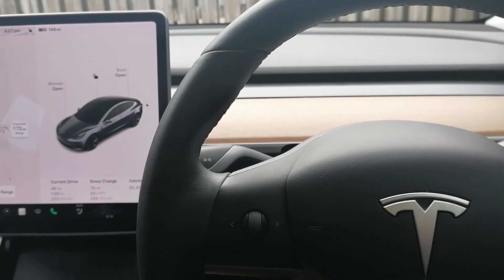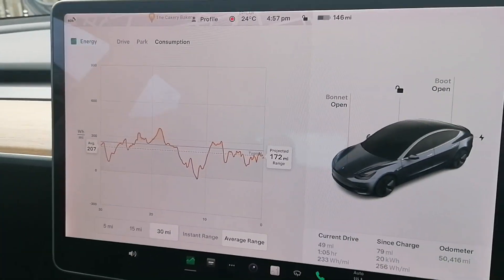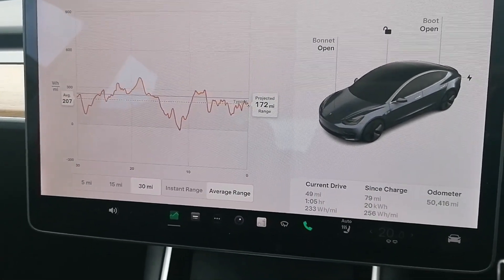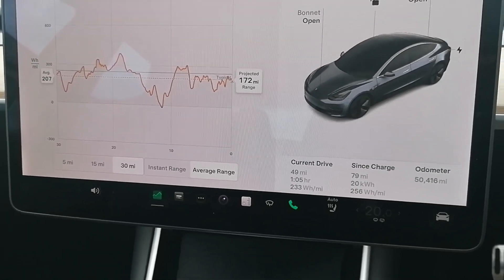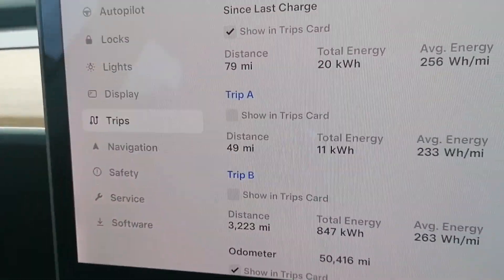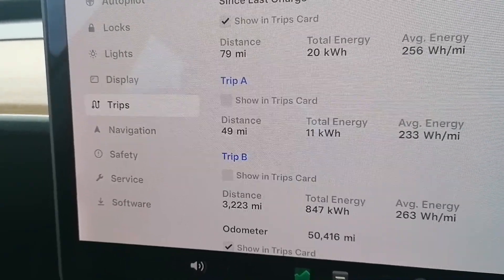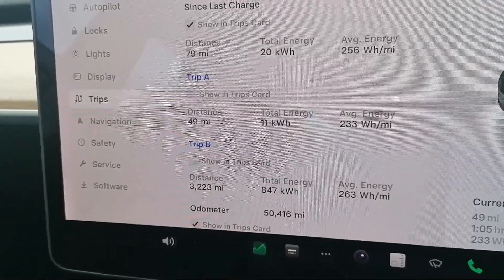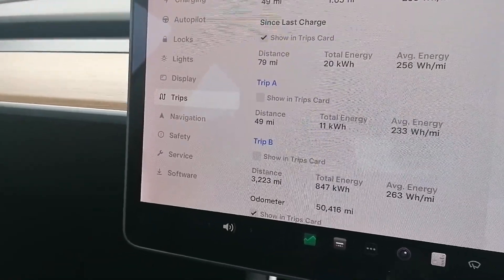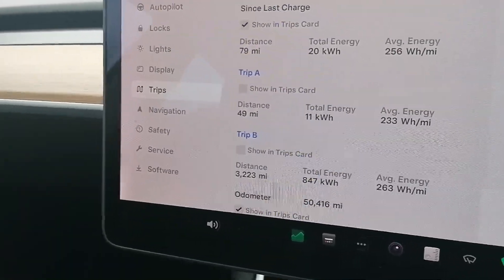We've arrived back home — final part of the video. The Model 3, Model Y, and Model X give a fair amount of data on energy use, which is worth looking at. So, the main event: what was the efficiency of this run? Going to Trips: the distance traveled was 49 miles, and we used 11 kilowatt hours of energy. That's an average consumption of 233 watt hours per mile, or — in the more useful unit — 49 divided by 11, which is 4.45 miles per kilowatt hour.